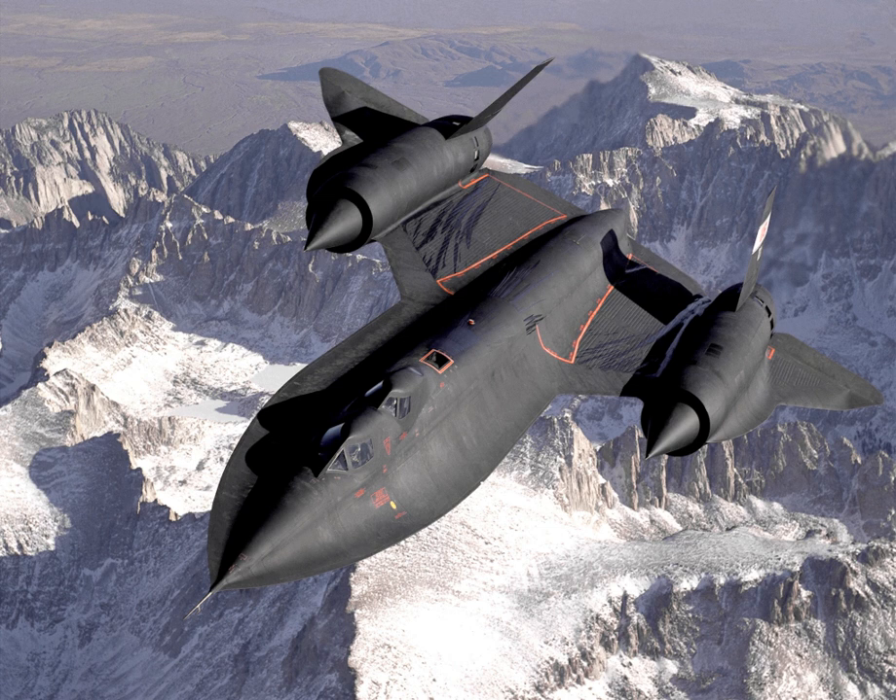Near the center of the fuselage, the curved skin was thin and delicate, with no support from the structural ribs which were spaced several feet apart. The Blackbird's tires, manufactured by BF Goodrich, contained aluminum and were filled with nitrogen. They cost $2,300 and would generally require replacing within 20 missions. The Blackbird landed at over 170 knots and deployed a drag parachute to stop, which also acted to reduce stress on the tires.